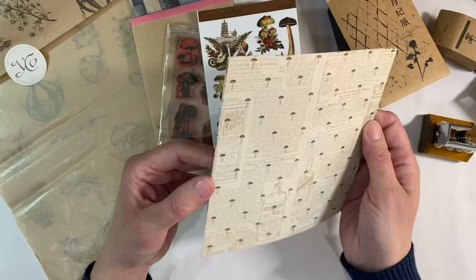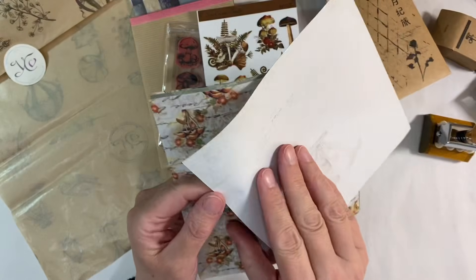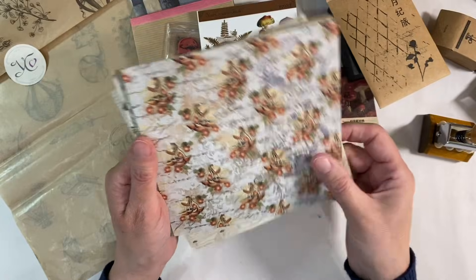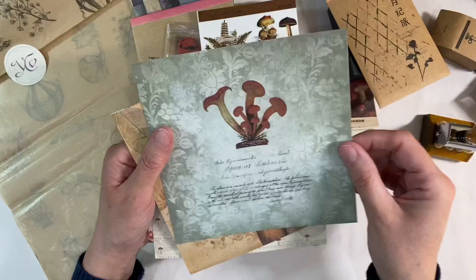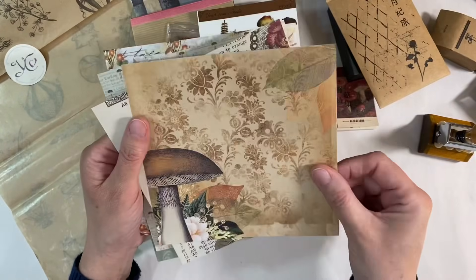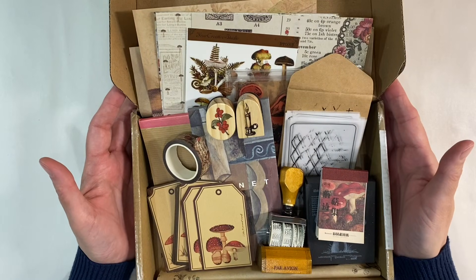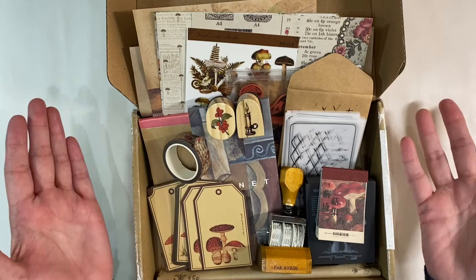Finally we've got some scrapbooking papers — are these stickers? Yes, these are stickers. Quite often they're stickers, and that's really nice. We've got toadstools. These are gorgeous, I like these a lot. So here we go — a box full of the most wonderful treasures. These are just always such a joy to open and to use.